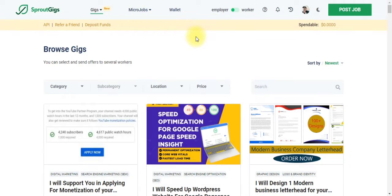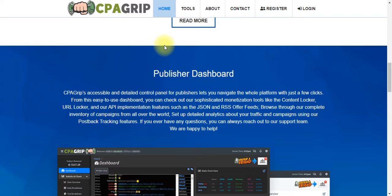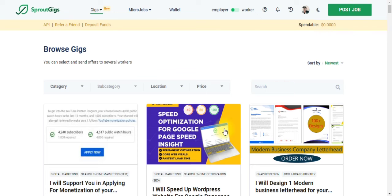For you as a CPA marketer, what you can do on this particular platform is become an employer. You can employ so many people to do your work for you, make your money, and pay them commission. In this video, I'm going to walk you through how you can connect and integrate SpratGeek.com with your CPAGrip account so you can make a minimum of $96 in less than five hours.